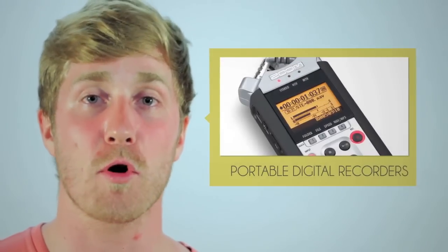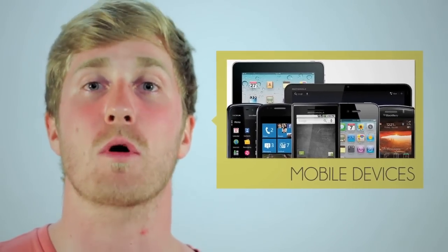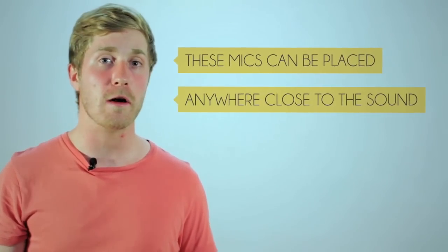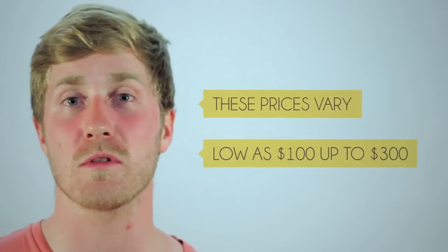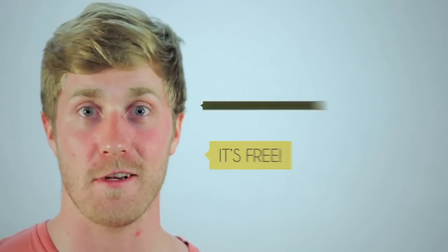Also, any portable digital recorders like a Zoom, a Tascam, or even a mobile device will certainly do the trick in recording good audio. Being separate from the camera, these types of recorders have the ability to be placed anywhere close to the sound, yet require more effort to sync up with the video during post-production. These prices vary from as low as $100 up to $300, or in the case of using your own mobile device, it's free.